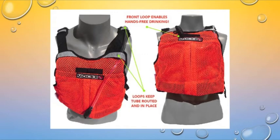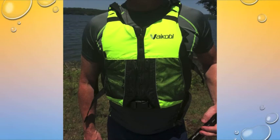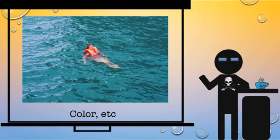If you have bad shoulders or you'd rather have a side entry, you get the same basic idea with a Vakobi. Same concept, but here it's going to be a front entry. There are some other concerns we need to talk about — color. If you are in the water and they're looking for you and you're separated from your boat, color becomes important.